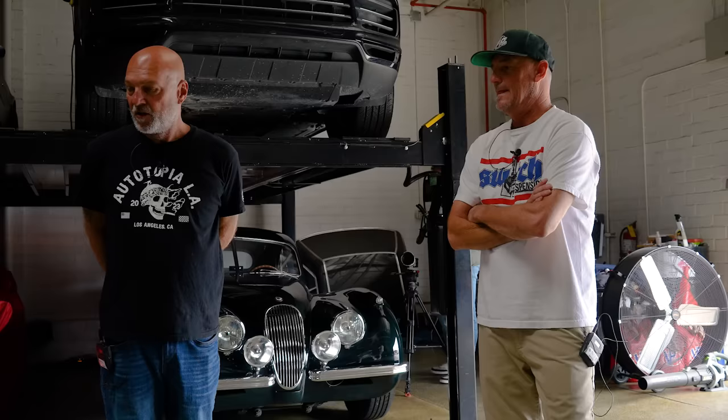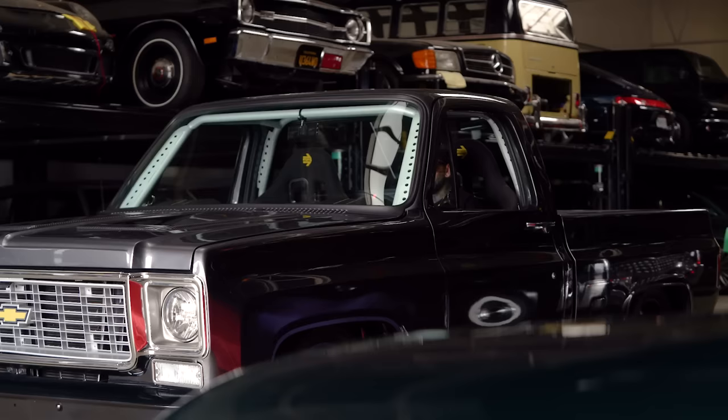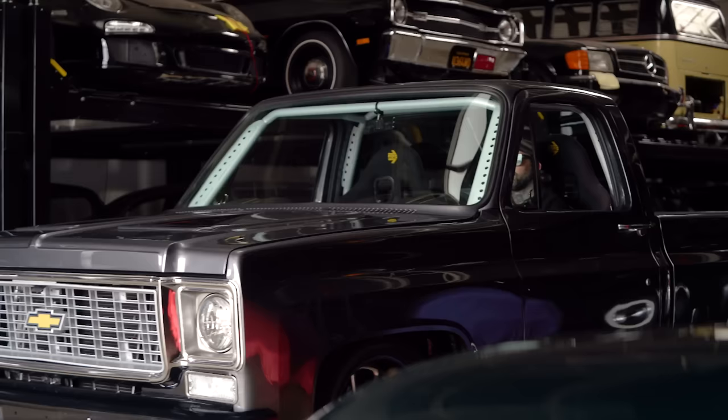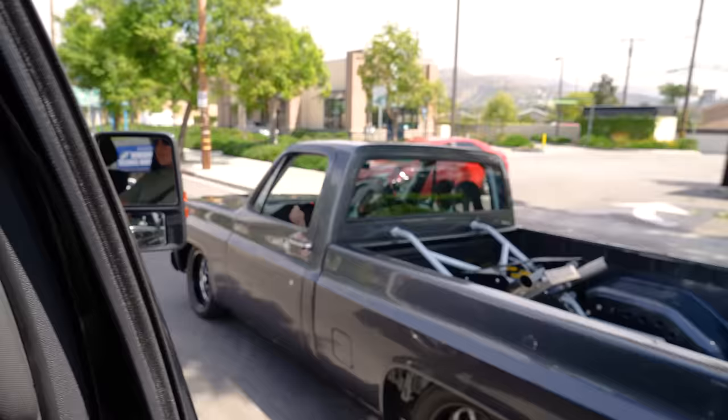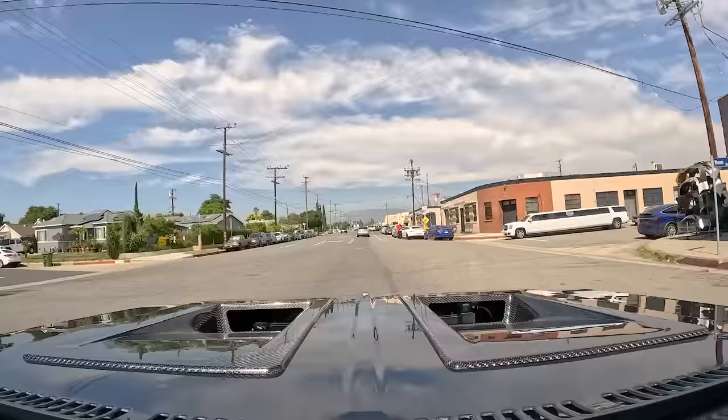We'll put cameras in. We're going to introduce you to Brian in just a second here. Brian's the owner of the truck and we're going to go for a drive. This thing is so bitching. Two seconds behind the wheel, you're like, I just want to go drive.